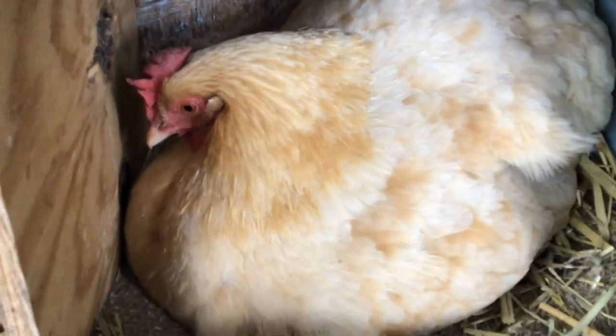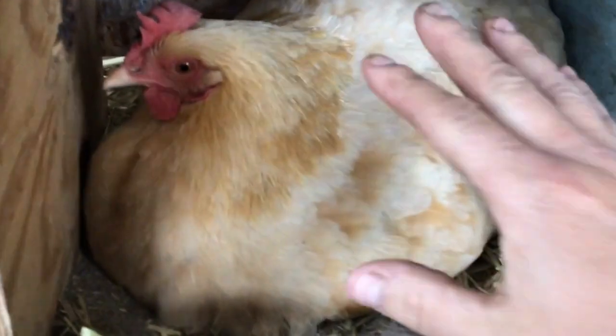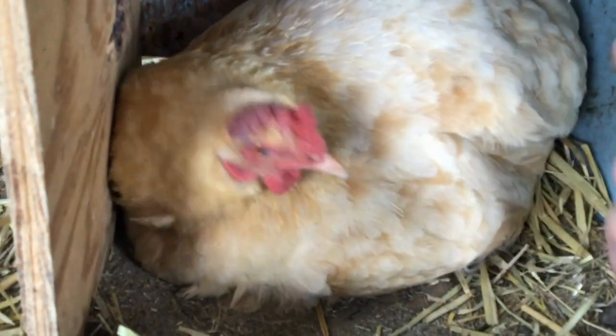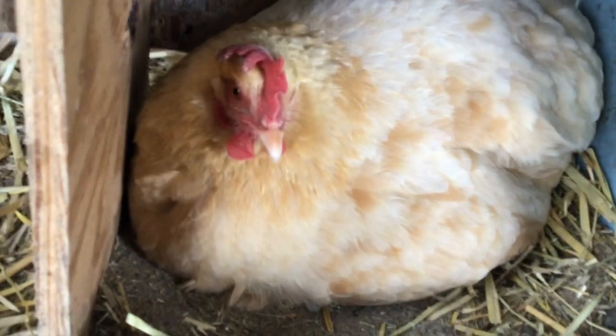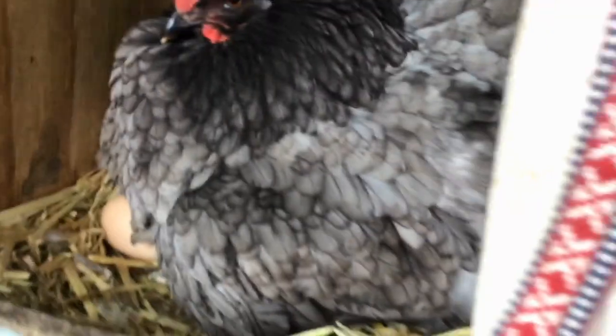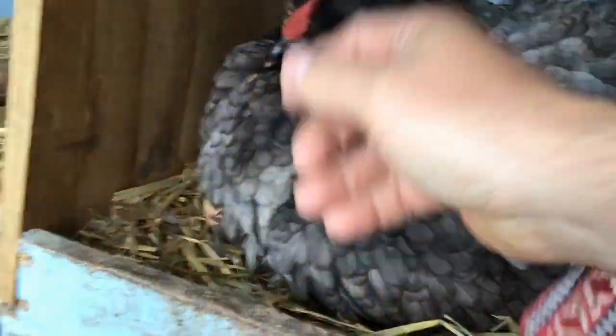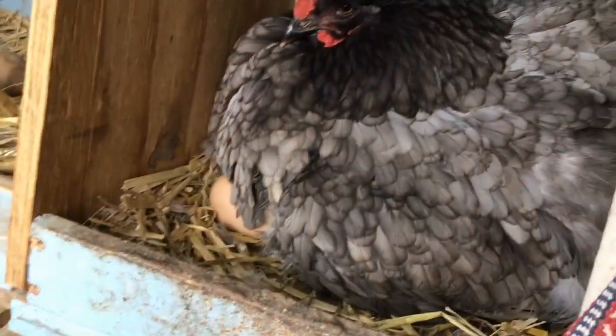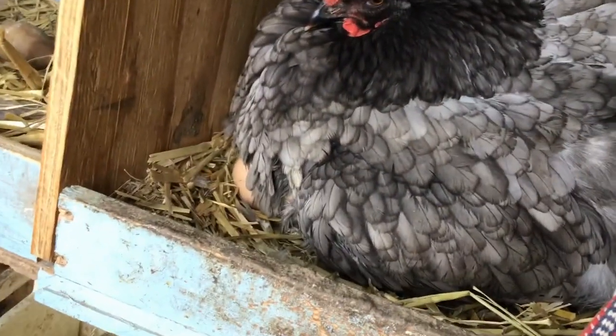In today's scavenger hunt we're gonna take a closer look at a chicken. You can see this chicken has some beautiful feathers. What I want to take a look at is underneath the chicken — there's a patch of bare skin underneath this chicken. That's your scavenger hunt for the day. Why do chickens have that patch of bare skin? If you look carefully, there's a clue.